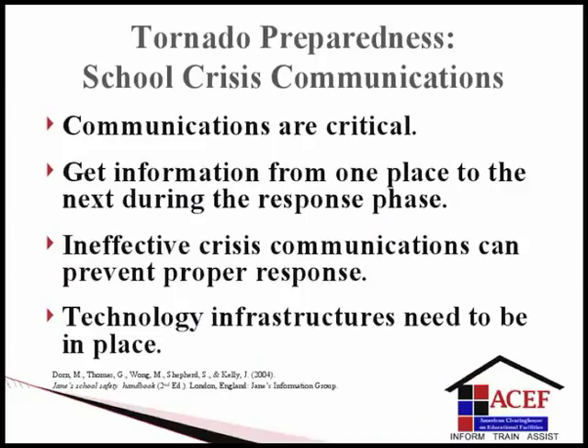Tornado preparedness: school crisis communications. Communications play a critical role in facilitating response and recovery efforts for schools. School district and campus administrators are responsible for establishing a means of communication during the response phase — for example, two-way radios and linked communications with first responders. Ineffective crisis communications can prevent proper response of structured emergency plans, and technical infrastructures need to be outlined and in place for use during emergencies.